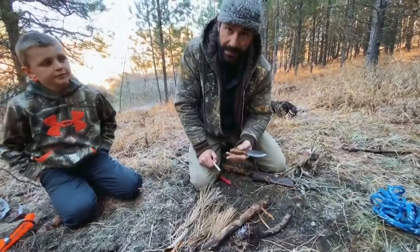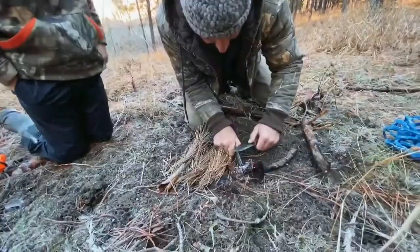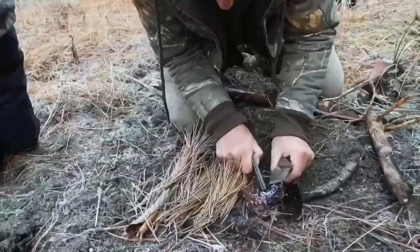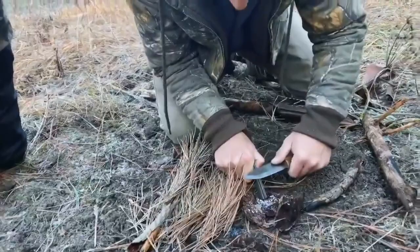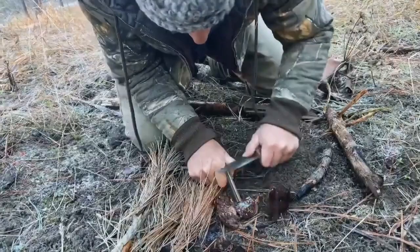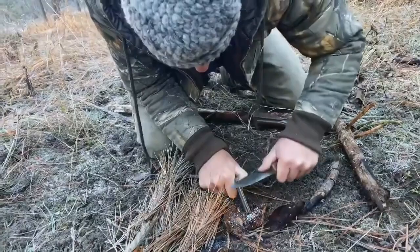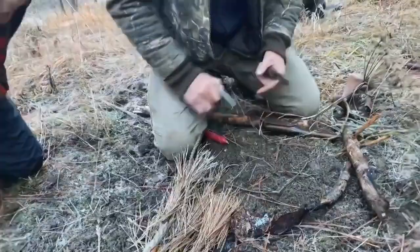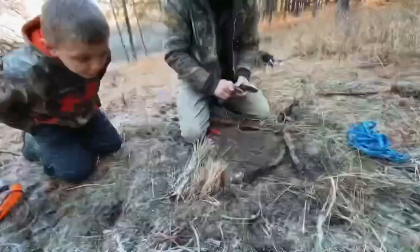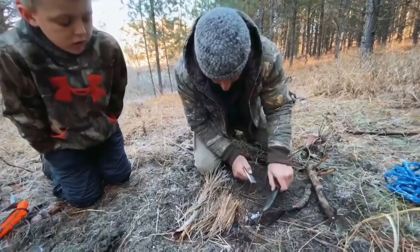I'm just going to show you how this works quickly. I have the magnesium set up and I might have enough here to catch it on fire. I'll use the sparks and they'll jump onto the magnesium shavings and you'll see them catch on fire. Okay, there you go — you saw that flash. That was the magnesium — you saw how fast that was. You can get flashes all day long but if you don't have the materials ready, nothing's going to happen.